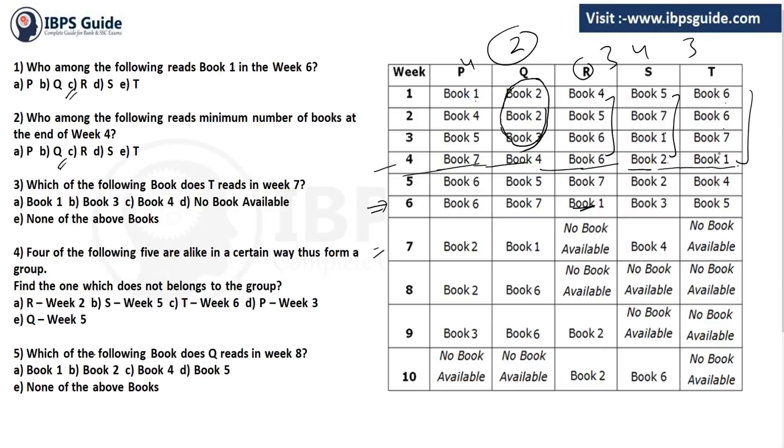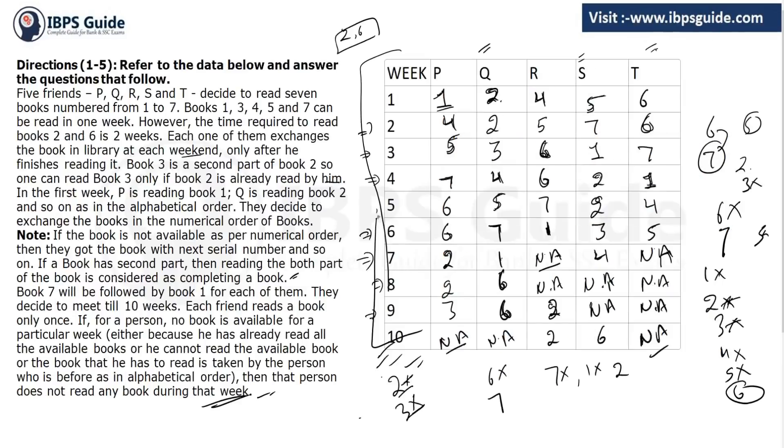Question 3: Which book does T read in week 7? T has no book available in week 7 — answer is D (none). Question 4: Four of the five options are alike; find the odd one out. Checking: R week 2 = book 5, T week 6 = book 5, but S week 5 = book 2 — so S week 5 is the odd one out, answer is B. Question 5: Which book does Q read in week 8? Q reads book 6 in week 8 — and since none of the listed options match the expected answer, the answer is 'none of the above'. Always read the information very carefully before moving to the questions.